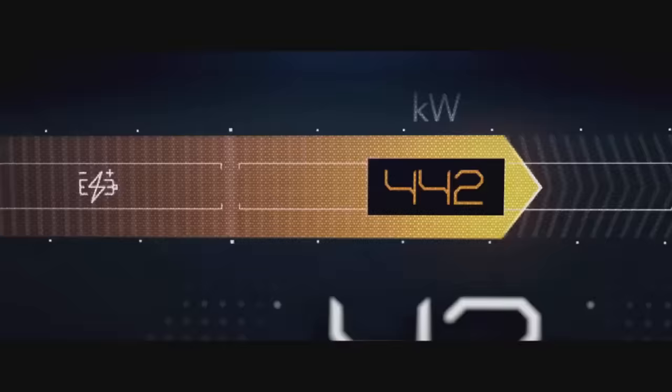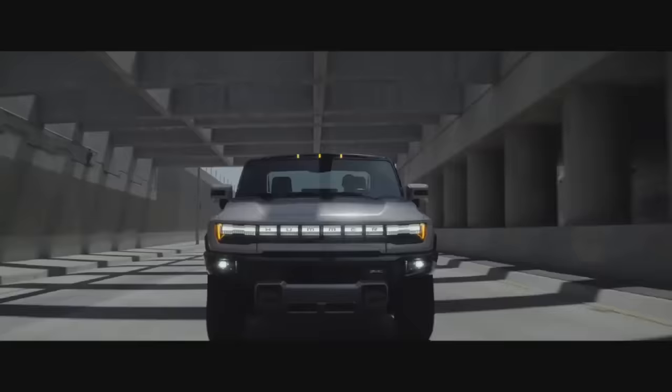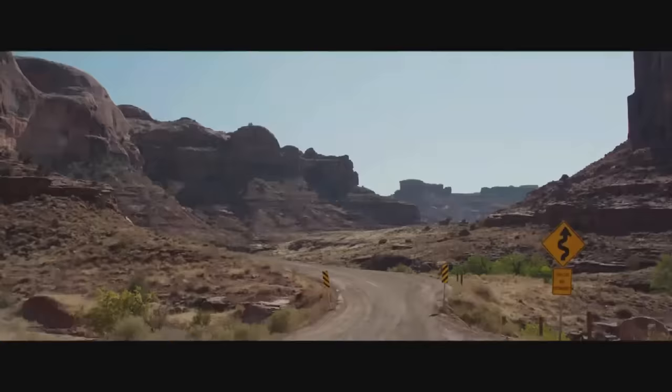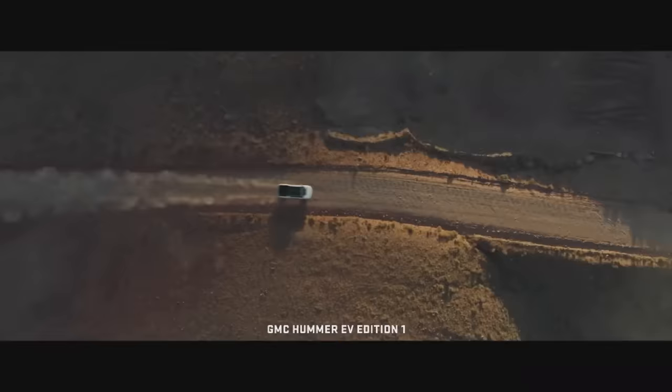Introducing the world's first all-electric super truck: the revolutionary GMC Hummer EV. With no limits, no emissions, and no equals — it will leave everything you thought possible in a cloud of dust.